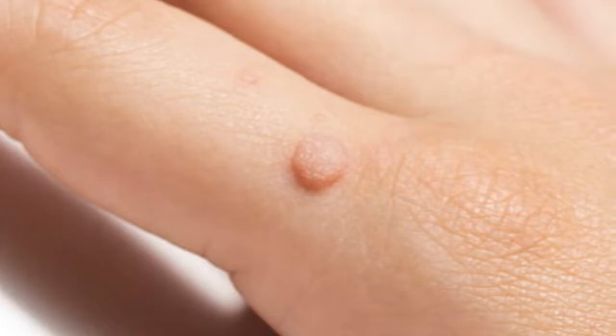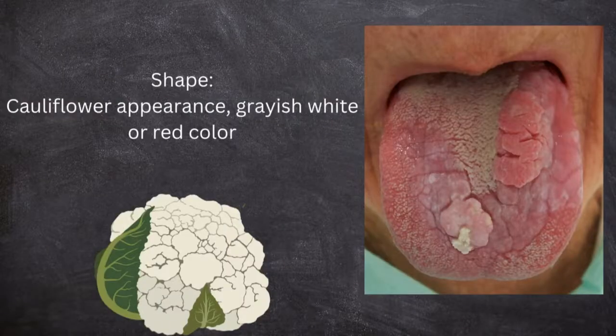Here is how a wart looks like. The appearance of verrucous carcinoma is a cauliflower-like appearance, having a grayish white or red color — it looks just like a cauliflower.